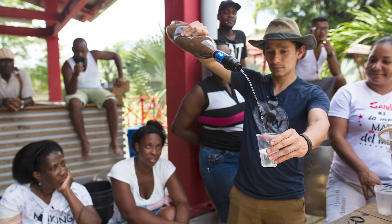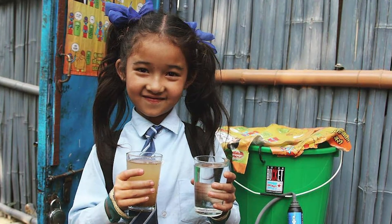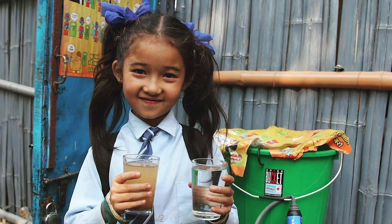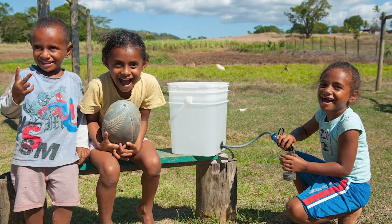When Sawyer installs a filter in a community, basic hygiene is taught as well, and studies have shown that sickness is reduced by almost 95% within two weeks. In Fiji, for example, we've seen families save over $600 per year on medical expenses and because they're not having to purchase potable water.